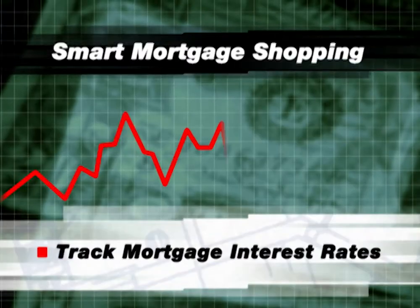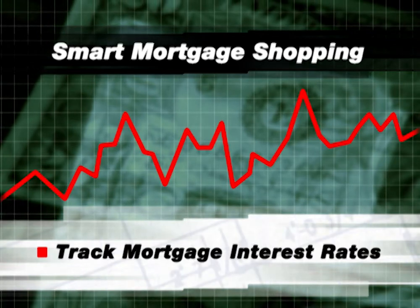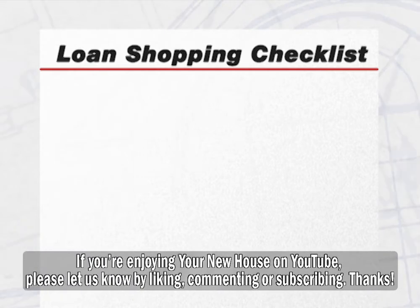Next, take time to track mortgage interest rates in the newspaper or on the internet. This will give you a sense of the current lending market. Then create a loan shopping checklist and use it to compare different loans and lenders.